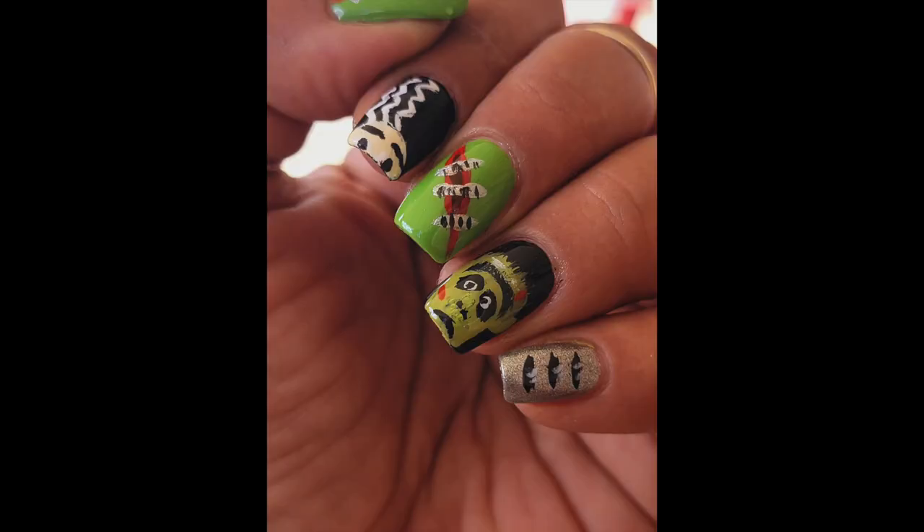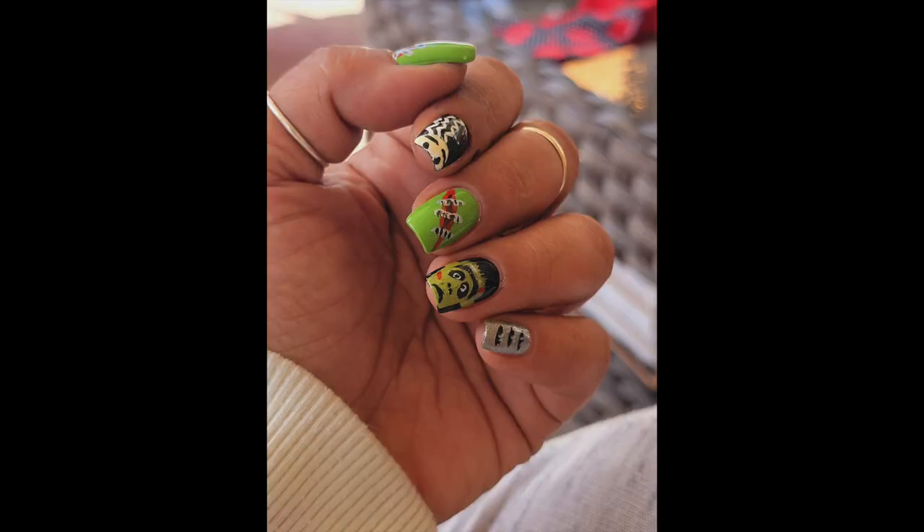I also did a Frankenstein and Bride mani using acrylic paints. One of the polishes I used was Venom from Kokie Cosmetics — a green apple type of color, really beautiful formula, takes a couple of coats. I also used Black to Black, which I actually finished this past fall season because I used it so much for nail art. I used what I think was a silver from Essie and the acrylic paints to draw my little Frankenstein and Bride.